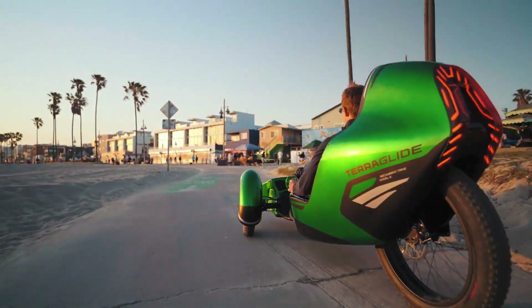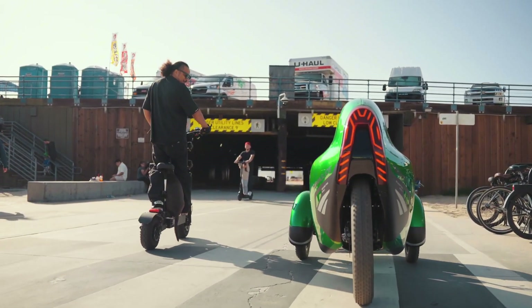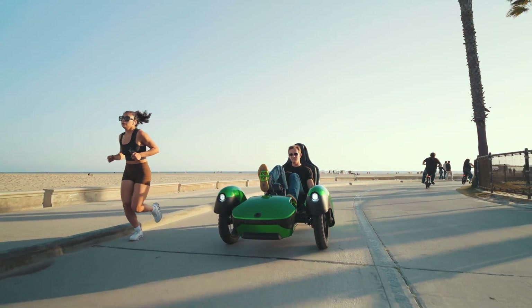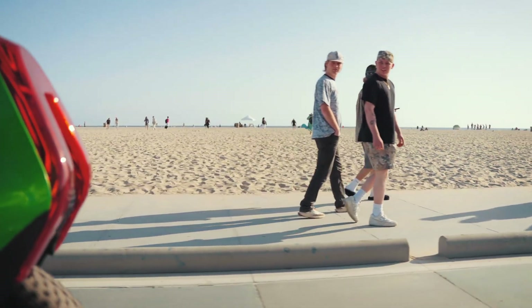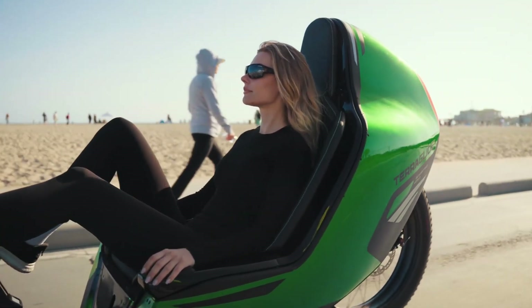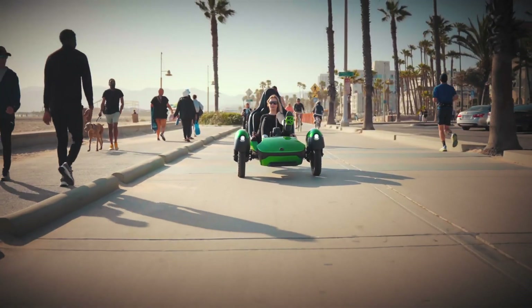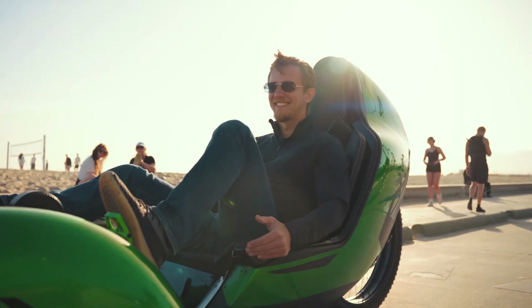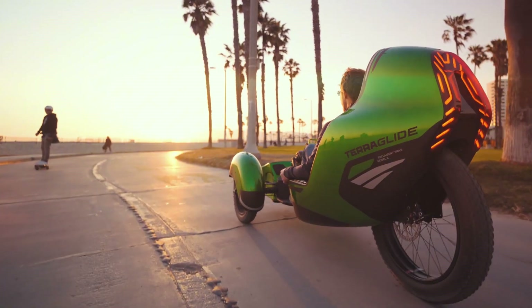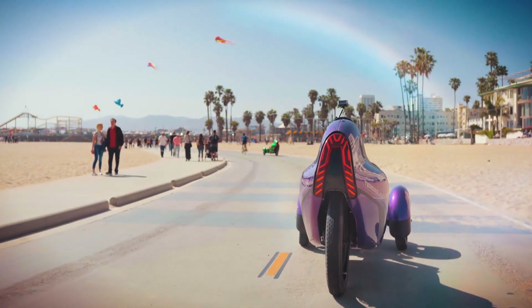Its sleek, aerodynamic body cuts through air with precision, while advanced suspension and heavy-duty treads deliver unmatched traction on dirt, sand, snow, or rocky trails. Powered by a high-torque engine and guided by responsive steering, the Terraglide ensures total control, whether you're cruising forest paths or tackling extreme wilderness. This is the future of exploration, where limits don't exist.